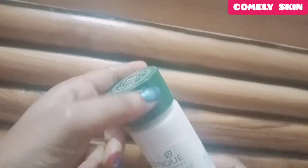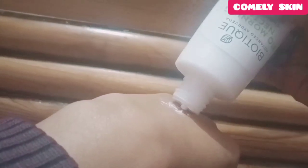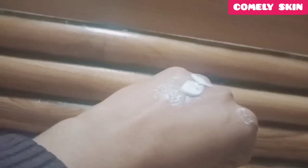When it comes to application, you have to remove the cap and apply the product with your hands. One thing I don't like is that you have to push for a long time to get the product out — the dispensing takes quite a while. That's not a good point for me.